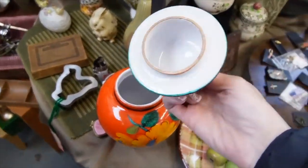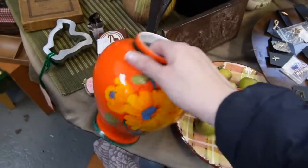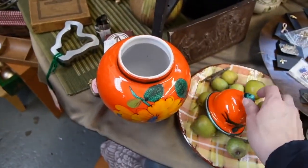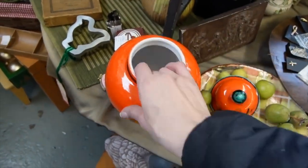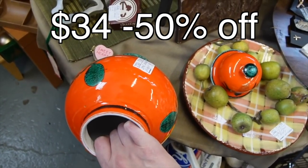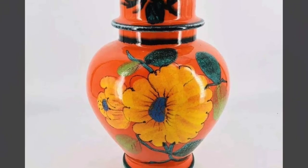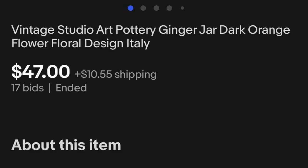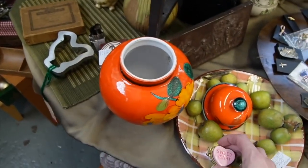Just as I was reaching for this, Andrew called me. But you can see it's this vibrant orange — I believe it's Italy. It is Italy. Look at the florals on that — it's a ginger jar in style at least. $34, but it is 50% off, so it's $17. We will take that with us. Also this sweet little trinket is $12.50, 50% off — you know what I'm thinking — and I will take that as well.